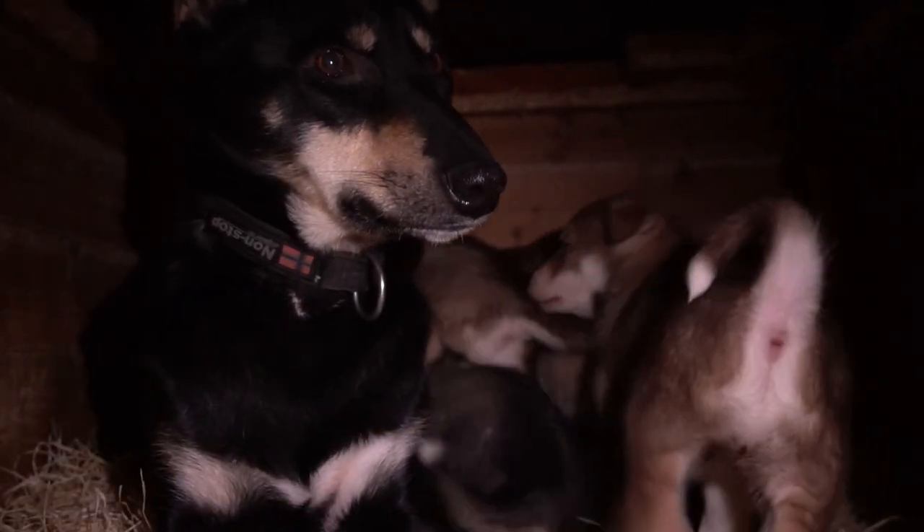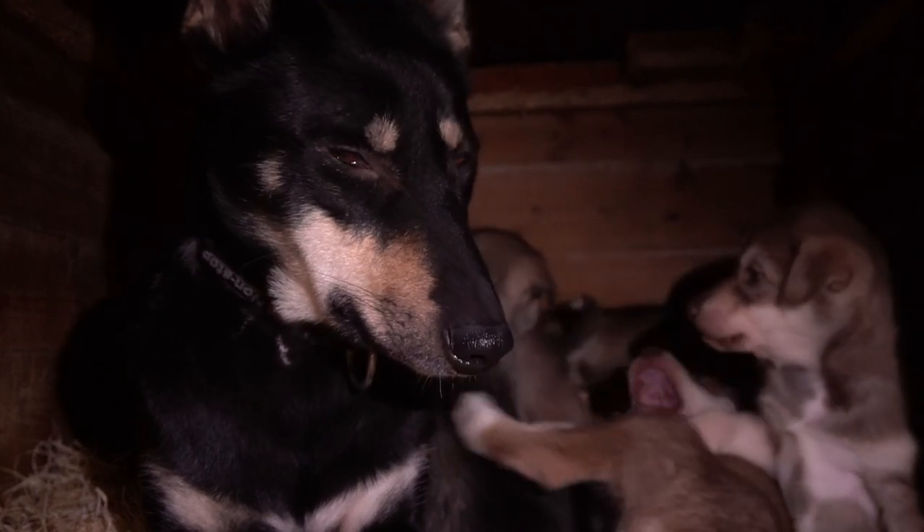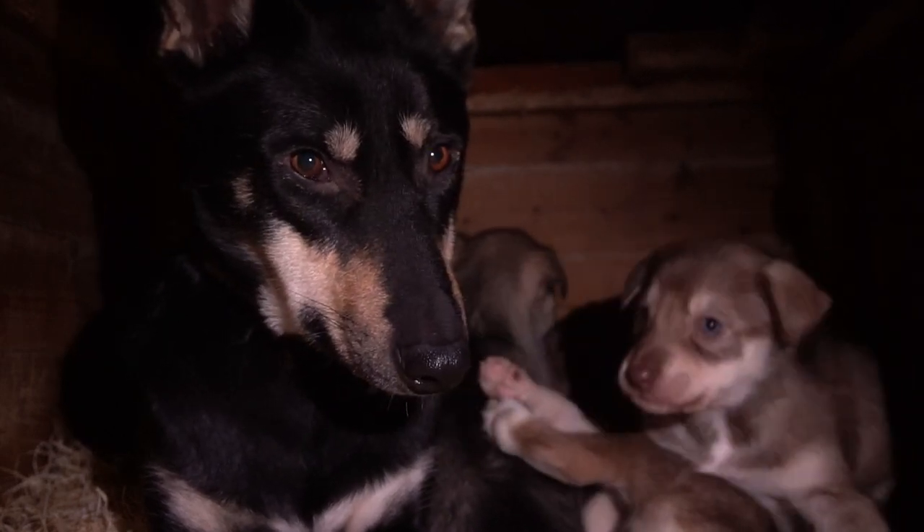I'm going to go into the puppy cage now. Caldera is the mother and she's got a whole bunch of really cute puppies. These puppies are just a few weeks old and they're still with their mother. Once they get to about five to eight months, they will start to train on the sleds, and then eventually they'll move into the dog yard and become real sled dogs.